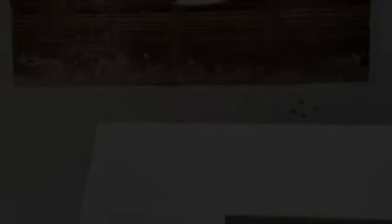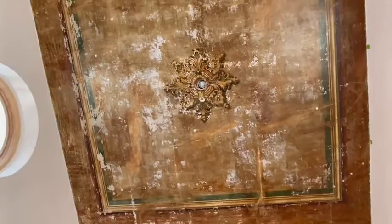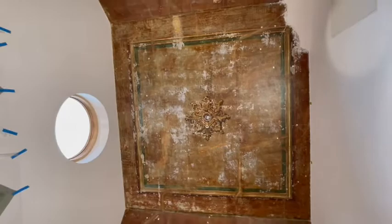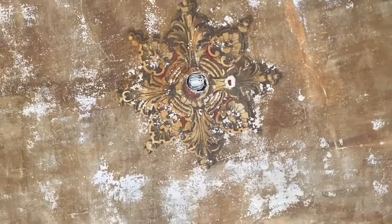Once the entire ceiling was uncovered, we determined it was a trompe l'oeil style painting done in an Italian Renaissance Revival style of interior decoration. The style uses classical motifs with flourishes from the Italian Renaissance. The ceiling has a paneled coffered look with a very elaborate center rosette. Although the church was constructed in 1885, the Italian Renaissance Revival style is more of a Gilded Age type of decoration, so we believe the ceiling was painted most likely in the 1890s when the classical Revival style was more common.